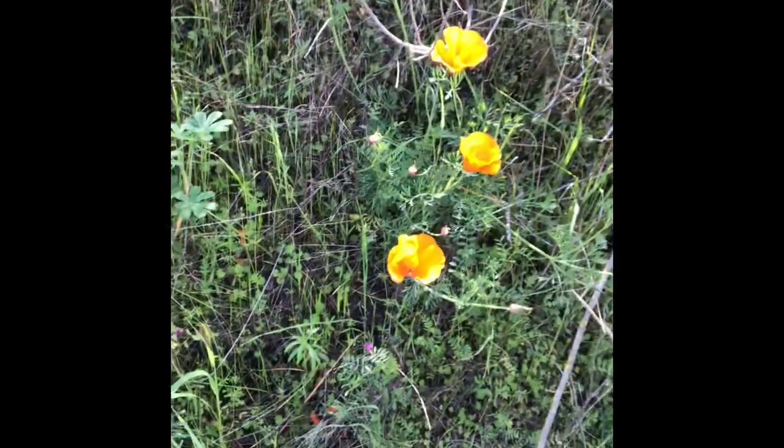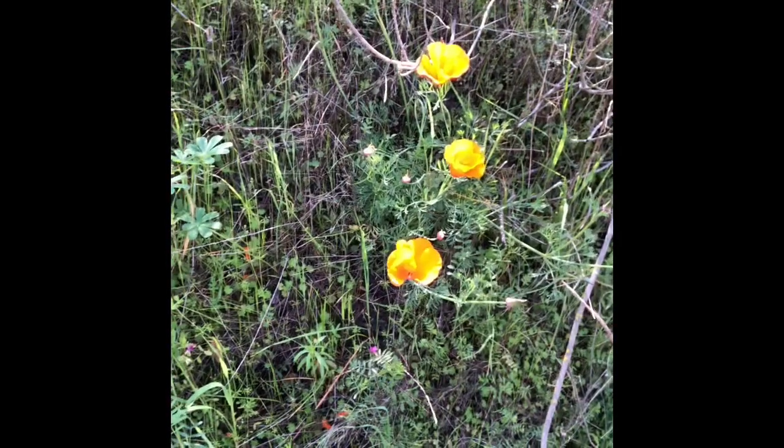I found some beautiful wildflowers. Does anyone remember what those are called? They are the state flower — the California golden poppy.